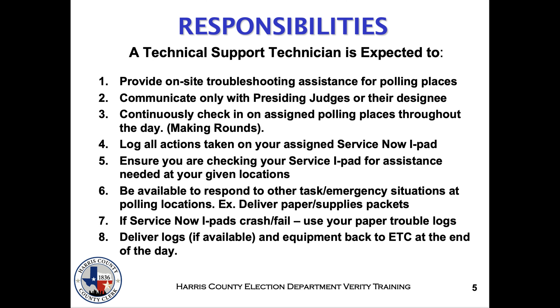A technical support technician is expected to: 1. Provide on-site troubleshooting assistance to polling locations. 2. Communicate only with the presiding judges or their designees. 3. Continuously check in on assigned polling places throughout the day. 4. Log all actions taken on your assigned ServiceNow iPad.